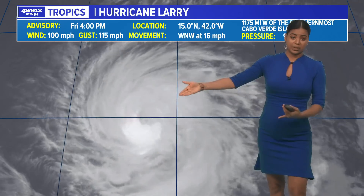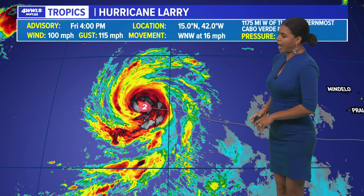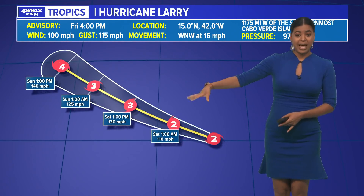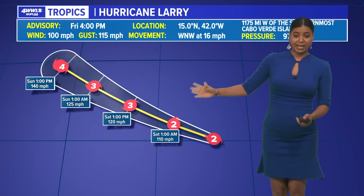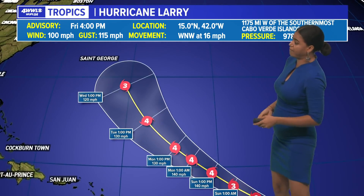Hurricane Larry is really getting its act together. You can clearly see that eye on the visible satellite imagery. It is moving west-northwest at 16 miles per hour with winds of 100 miles per hour, and it's expected to be our next major hurricane heading into Saturday. Again, not a threat to any land, but Bermuda is going to have to monitor that storm very closely.